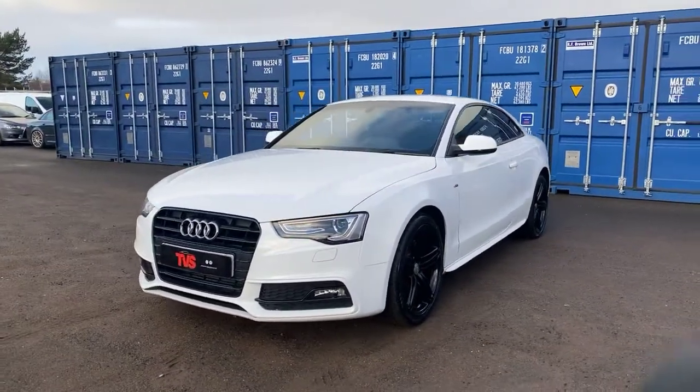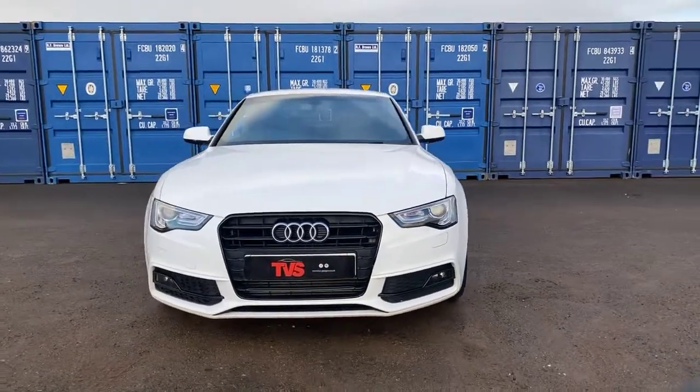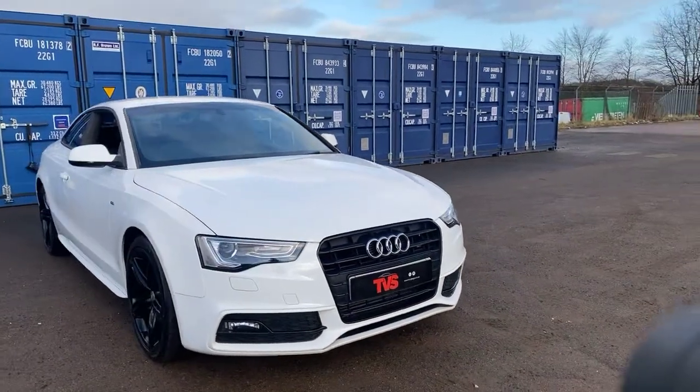RAC warranty is included, as is a full 12-months RAC breakdown cover. This vehicle also comes with the two keys that it left the factory with.